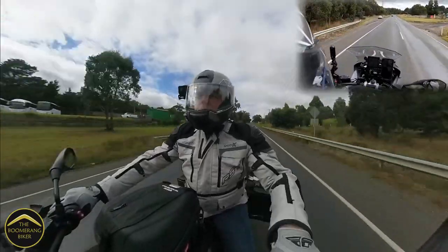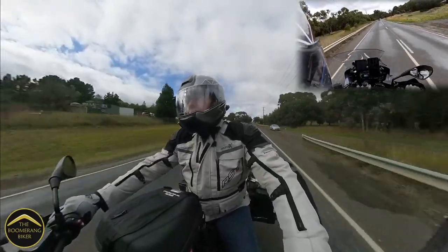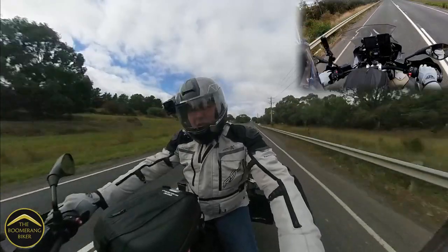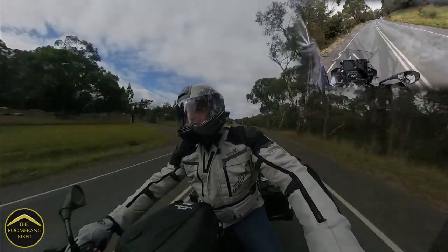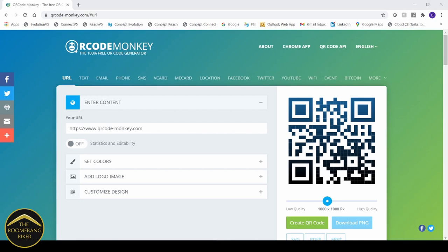OK guys, we'll head off indoors and I'll talk you through the process. So the first thing we're going to need to do is actually generate a QR code. There are lots of websites where you can do this for free, so just go ahead and Google that. I'm using QR Monkey, which I've used before and it works quite well.